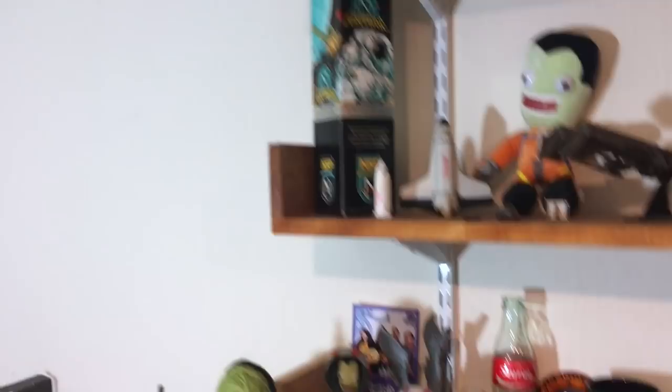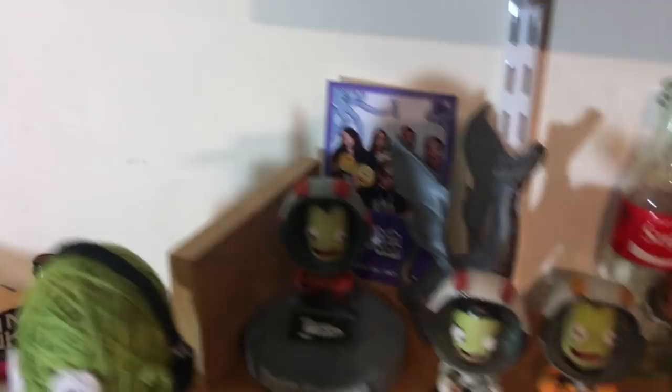This dragon here is actually one of the test prints that comes with my 3D printer, which sits over here — this is a Prusa Mark III. It's a lot of fun but I'm still very much learning it, so my prints are bad. That picture there is from TwitchCon last year — that's me and the Science Happy Hour crew wearing my goggles.